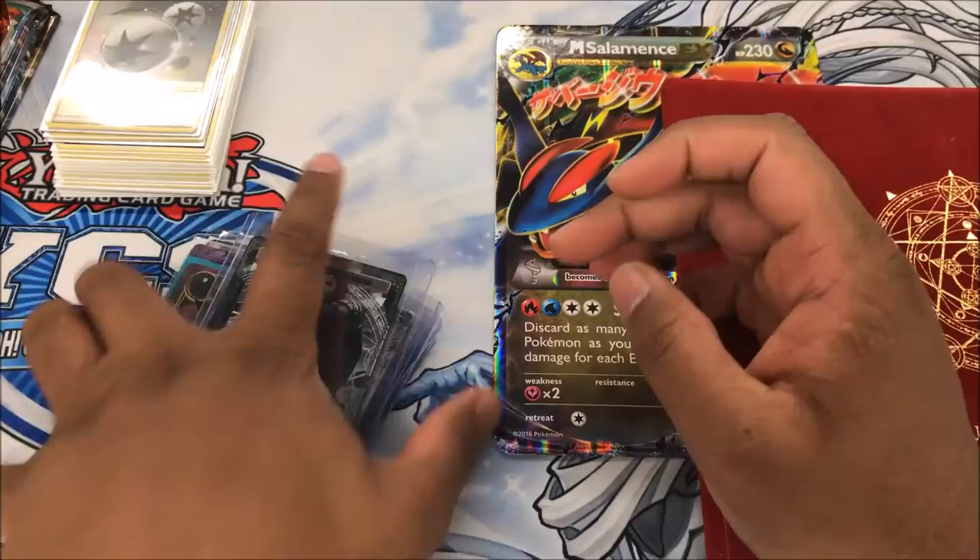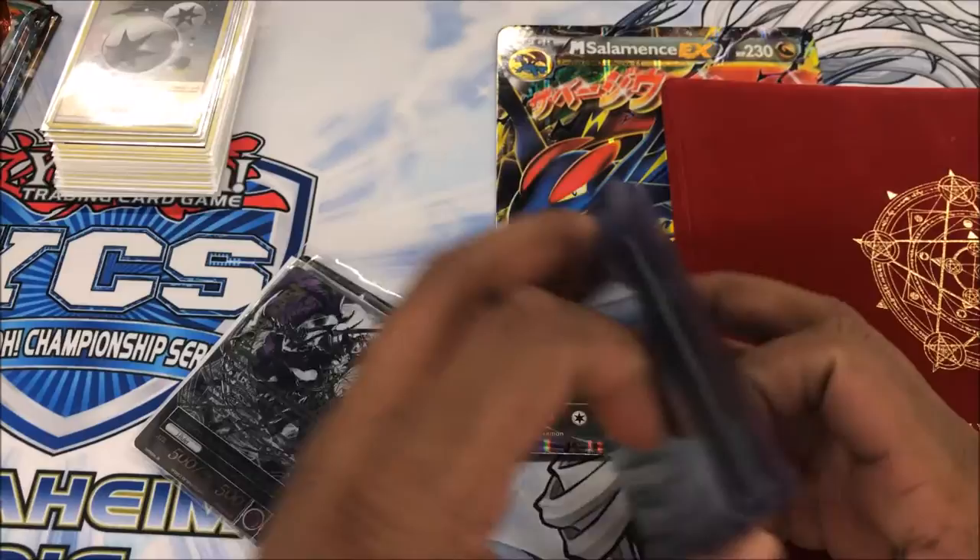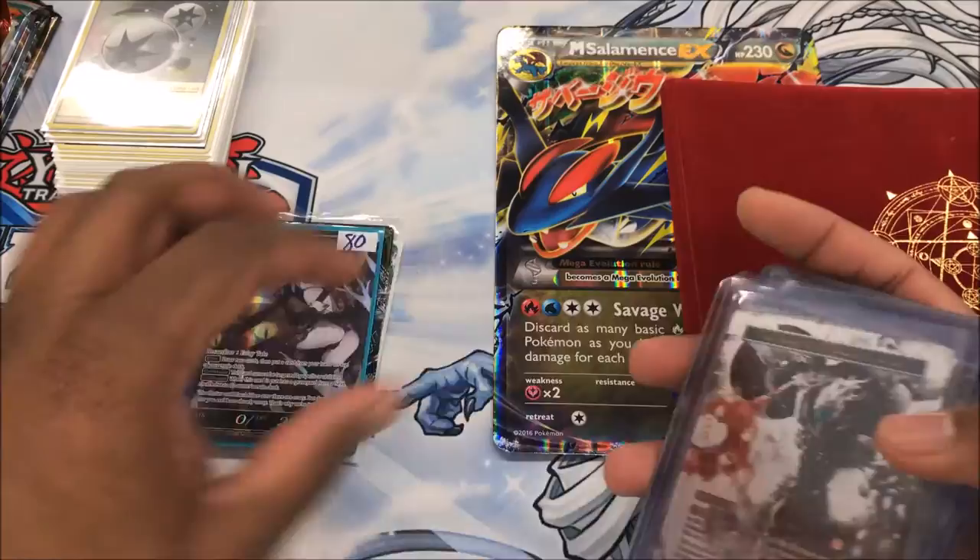The Uber Rares look amazing. I wish Yu-Gi-Oh would do something like Uber Rares. They kind of did it once with Secret Rares where you'd only get one in a box, but then they changed it and had a billion Secret Rares where you could definitely get two in a box.